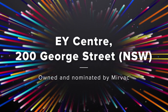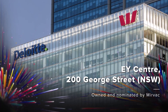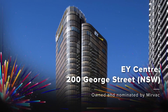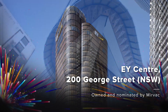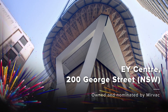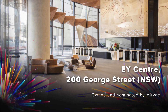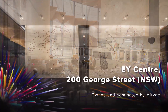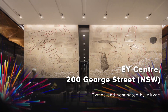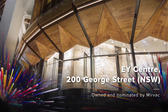EY Centre, 200 George Street, is a new landmark building redefining the Sydney skyline. Completed in June 2016, the distinctively sculptured office tower combines a range of innovative architectural features with high-performance engineering to deliver a beautifully distinct design with market-leading operational performance, achieving 6-star Green Star ratings across design, as-built and performance benchmarks, and a 5.5-star NABERS Energy rating.